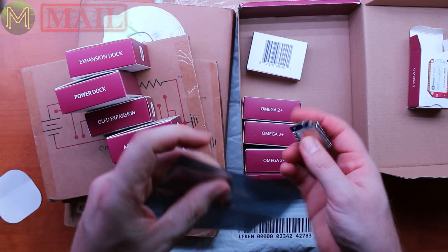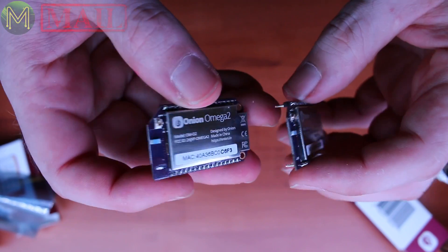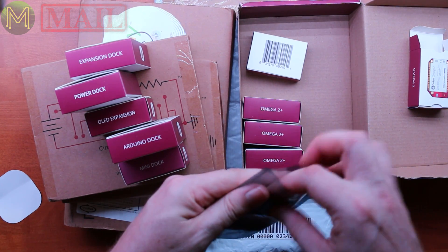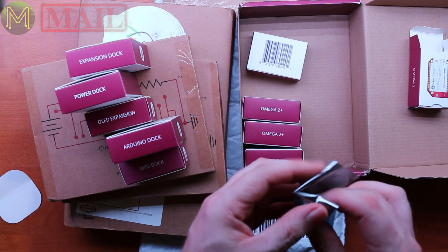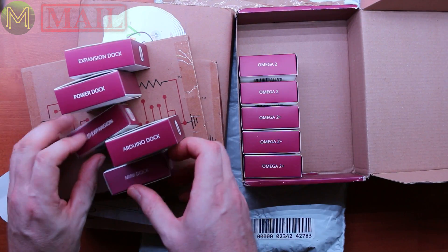So I've got two Omega 2s and three Omega 2 pluses. This is Omega 2 — you won't see much difference between the Omega 2 and the Omega 2 pluses on the outside. Nice little board, that looks really cool. I really can't wait to get stuck into this one. I've got some really nice projects lined up for this. It's like all my Christmases have come at once.